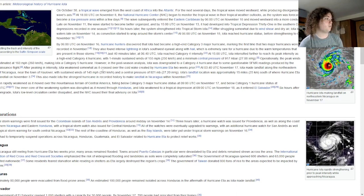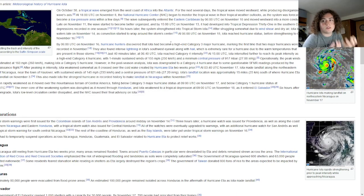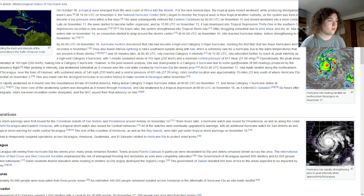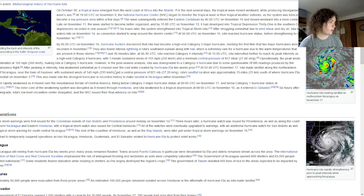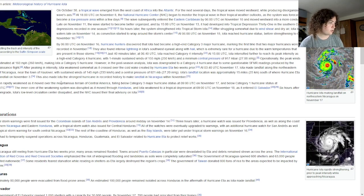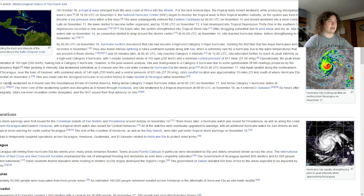After peaking in intensity, Iota weakened somewhat as it crossed over the cold wake created by Hurricane Eta two weeks prior — hurricanes absorb the warmest water, leaving little for subsequent storms. Iota made landfall in northeastern Nicaragua, about 15 miles from where Eta made landfall, with winds of 145 miles per hour and a pressure of 921 millibars — the strongest hurricane ever to make landfall in Nicaragua in November. Iota caused even more catastrophic damage on top of what Eta had already done.